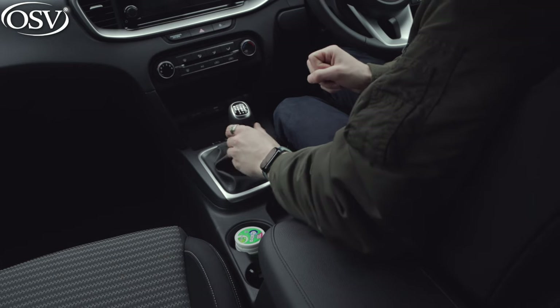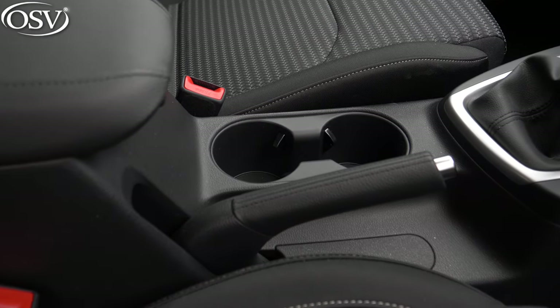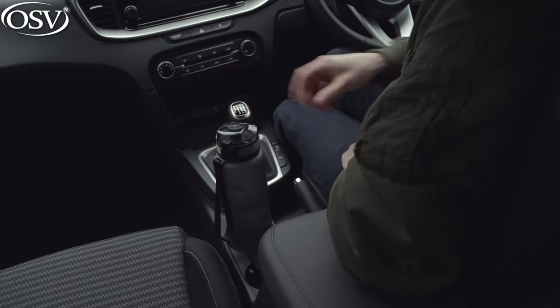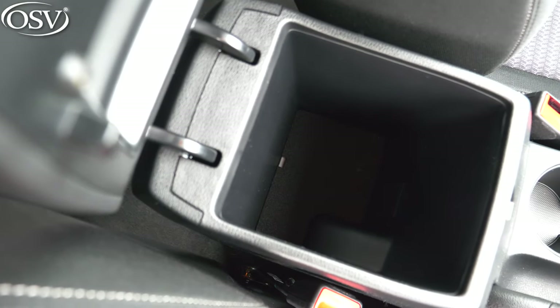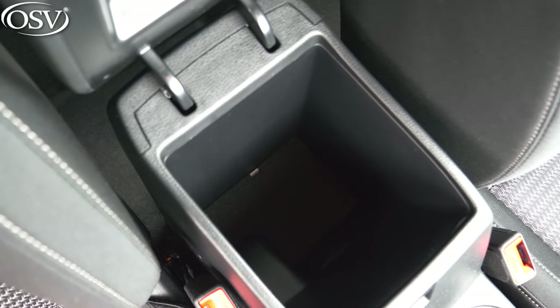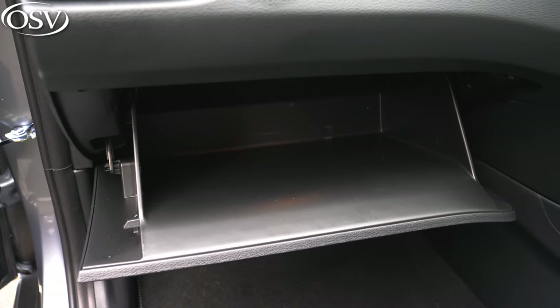Just behind that compartment is the manual gearbox, and then we've got a couple of cup holders — a tub of chewing gum fits in there nicely, and my rather bulky bottle fits brilliantly as well. Then there's a rather cavernous centre compartment — it goes down quite far but there aren't any USB ports or a 12-volt socket in there, which is a bit of a shame.